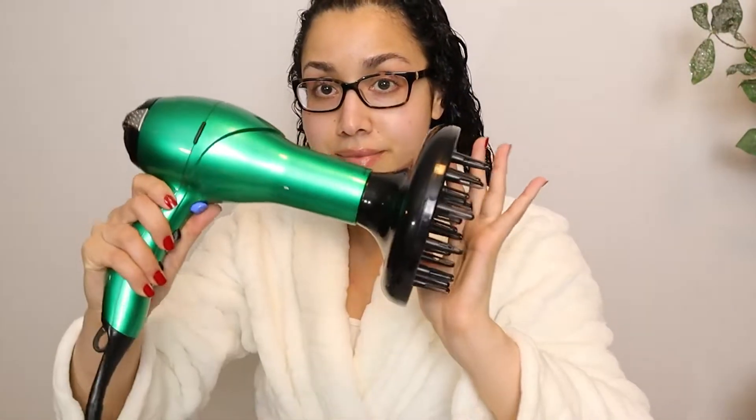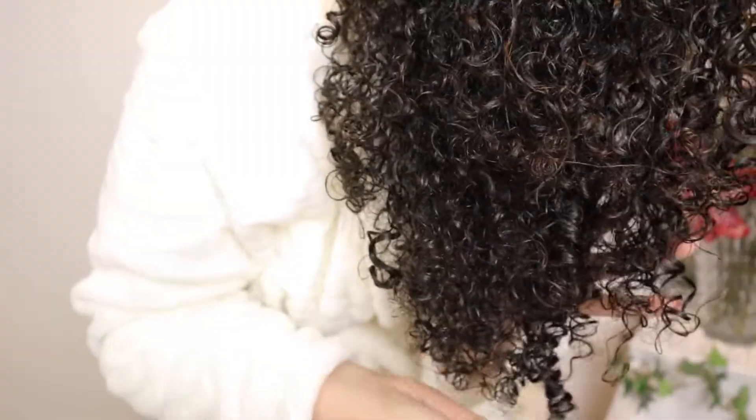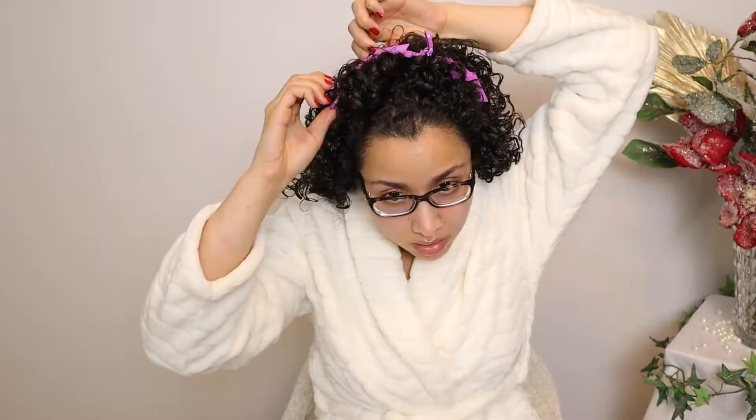That's it for the products. Now I'm going to diffuse my hair — always on low heat and low speed. I'll fast forward through this part, but let me know if you want a full diffusing tutorial. My hair is now about 80-90% dry and has a nice cast on it. I'm going to add some volume clips to try them out.